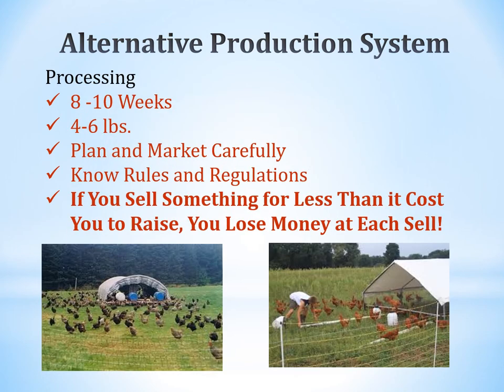For pastured poultry, processing typically happens at eight to ten weeks, when birds are four to six pounds. Plan and market carefully, and know your rules and regulations. Every state has a Department of Agriculture — a great source for finding out what you can legally do. In Tennessee, the Center for Profitable Agriculture — a partnership between the University of Tennessee and the Tennessee Farm Bureau — has information on farmers markets, selling meat off the farm, and selling eggs.